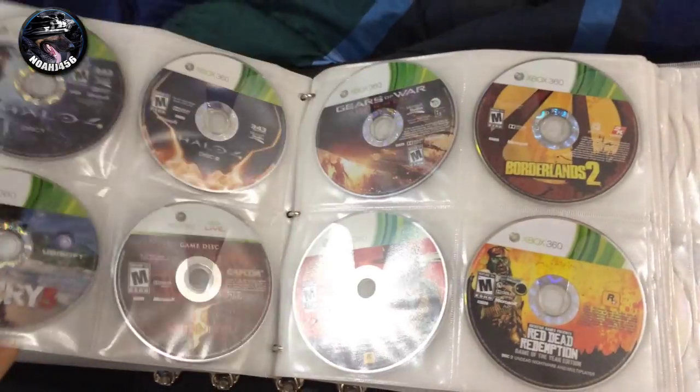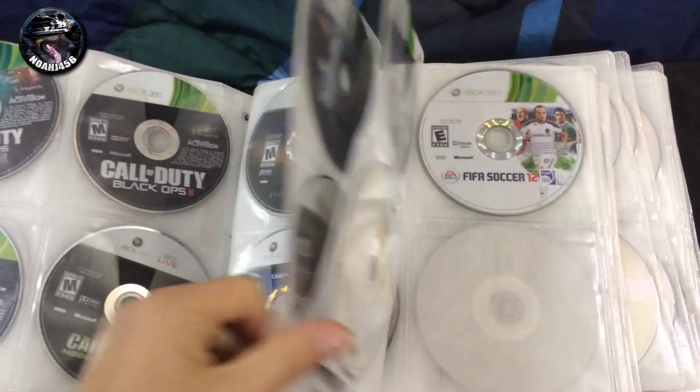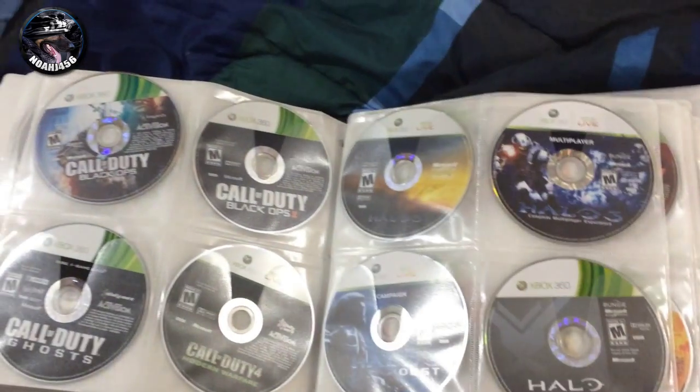This is where I sleep. This is all my games, all my movies, kind of different stuff like that. Really, really cool about this binder — just been working on filling it up for a long, long time.